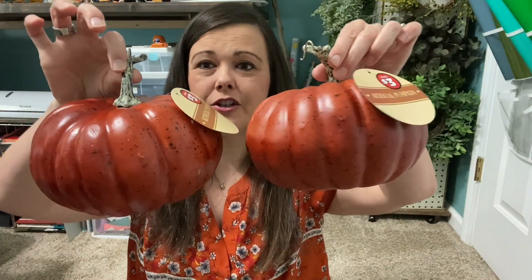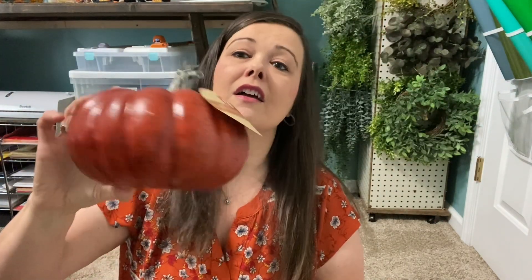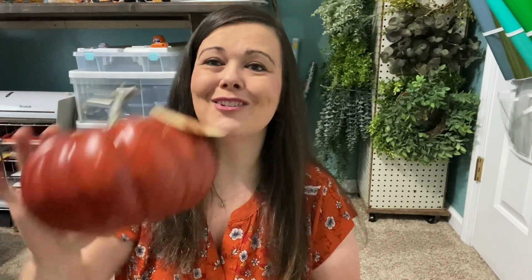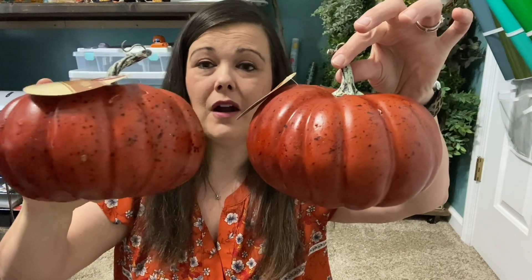I'm going to start with Dollar Tree. You guys know that Dollar Tree has made a lot of changes this past year — they now have items that cost a little more and are a little nicer. I picked up these two pumpkins from Dollar Tree; they were three dollars each. And honestly, after pricing pumpkins, three dollars is a really good price, even though they're styrofoam.